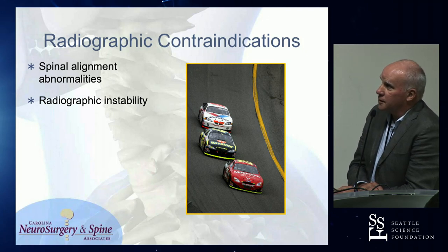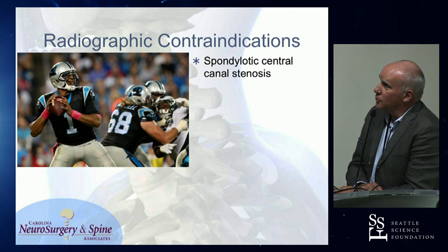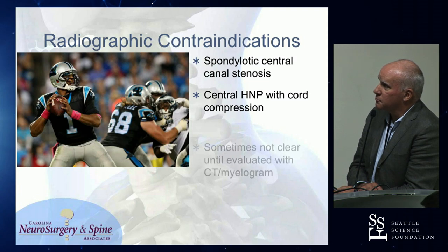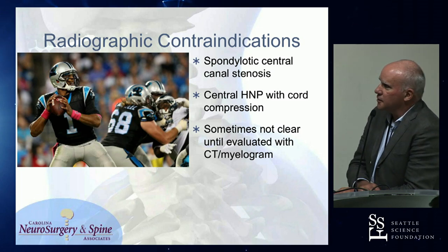Radiographic contraindications: alignment abnormalities and instability. Going over the radiographic contraindications — spondylotic stenosis, central disc with cord compression. I frequently will get a myelogram if it's in doubt, and the more spondylotic disease, the less clear you are sometimes on what levels are really significant.